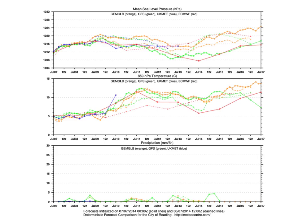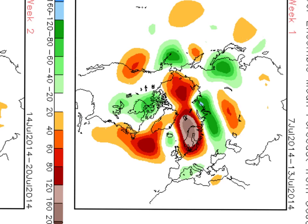Now, thoughts turning to what happens as we go through this week, and there are lots of uncertainties between the models. You see here the comparison between the various models — how surface pressure is forecast to kind of rise slowly as we go through the course of this week, but then take a dip into next week before trying to rise back once again. There are real discrepancies between the models as to exactly how much unsettled weather there's going to be. The CFS has not been handling things too badly overall in how it's seen things.